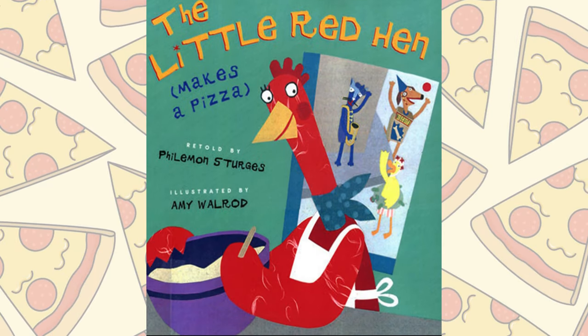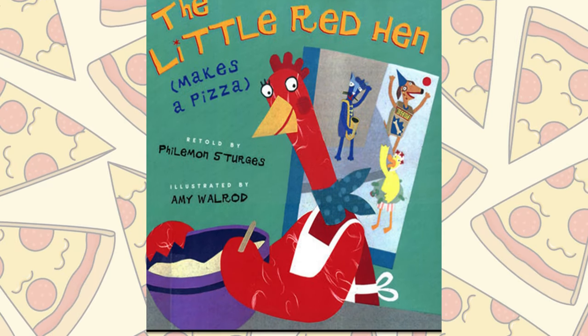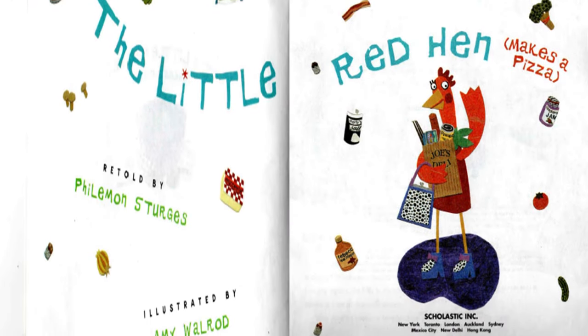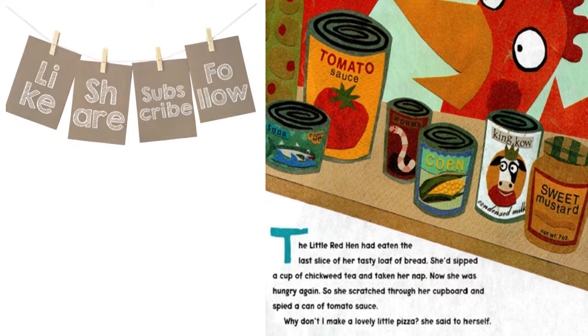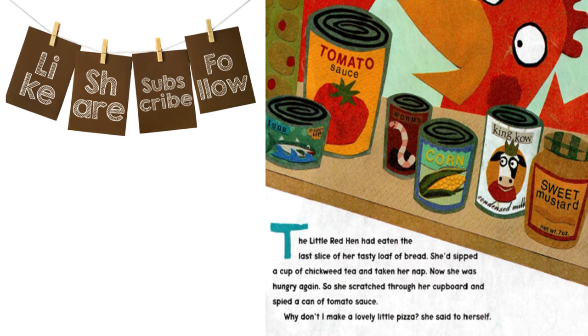Little Red Hen Makes a Pizza, retold by Philemon Sturges and illustrated by Amy Walrod. The Little Red Hen had eaten the last slice of her tasty loaf of bread. She'd sipped a cup of chickweed tea and taken her nap. Now she was hungry again.